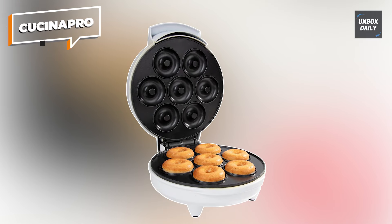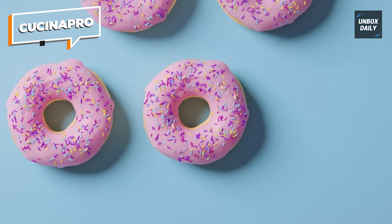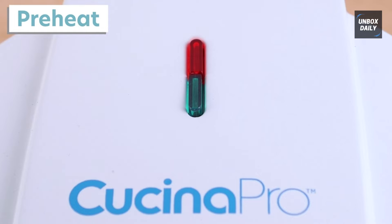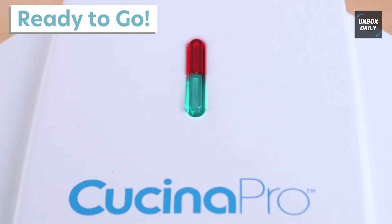Cucina Pro. Next up is the Cucina Pro Mini Donut Maker. This useful kitchen tool allows you to bake up to seven little, delectable donuts in only minutes. With its electric, non-stick design, cleanup is fast and easy. All you have to do is pour the batter into the mold, shut the lid, and watch the donut maker work its magic.